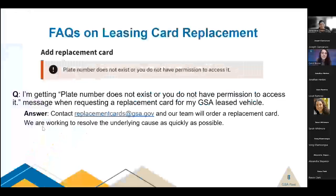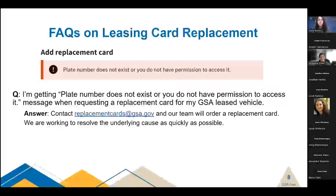The FAQ we get for the Fleet Leasing Card Replacement page is regarding the error message: 'plate number does not exist, or you do not have permission to access it' — which appears when a user goes to order a new fleet service card. This error is due to a back-end data issue on our side, affecting a small portion of fleet vehicles. It occurs when a vehicle has had a recent license plate change or was transferred from one customer to another, and our system is not properly associating the vehicle in gsafleet.gov. If you get this error, please reach out to ReplacementCards@GSA.gov. We are currently working on a fix and hope to have it resolved within the next couple of weeks.